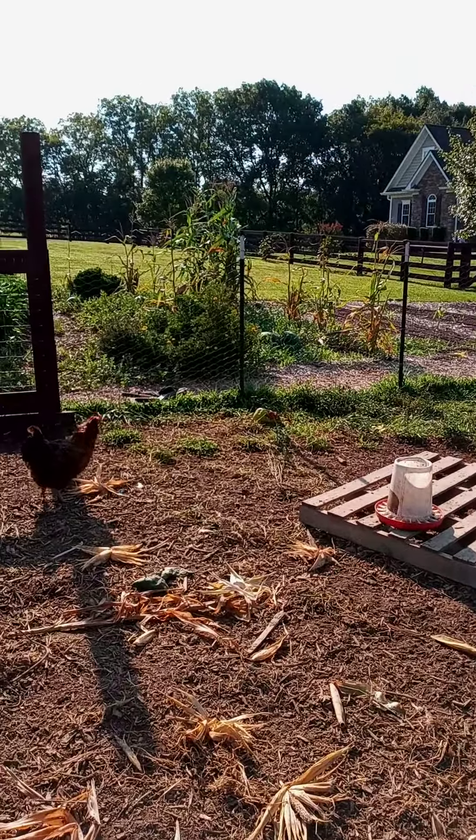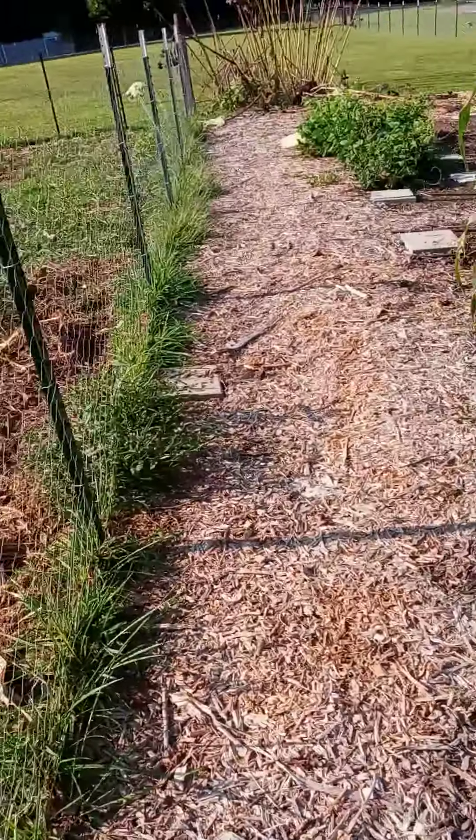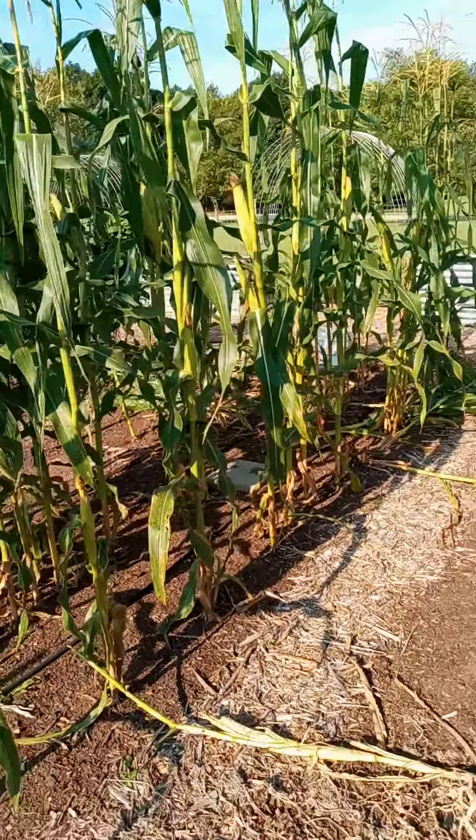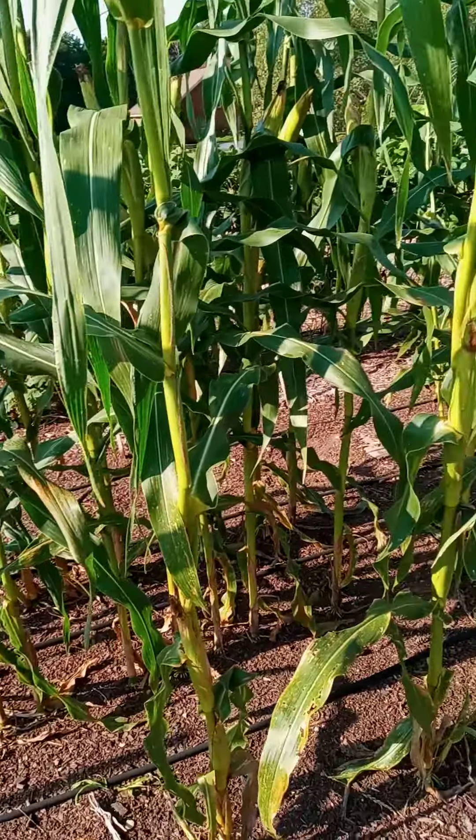Not enough of it germinated, so we lost that whole crop of corn. But this one's doing great, and this is popcorn, so at least we have that.